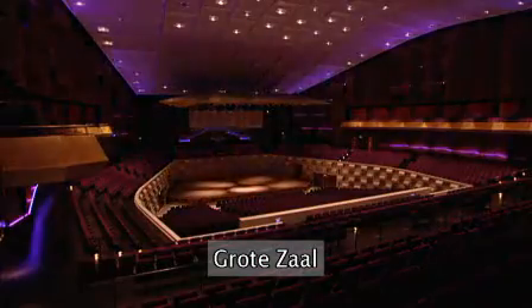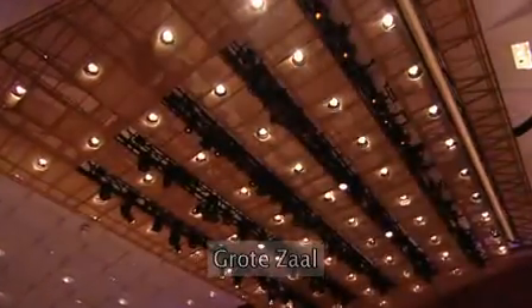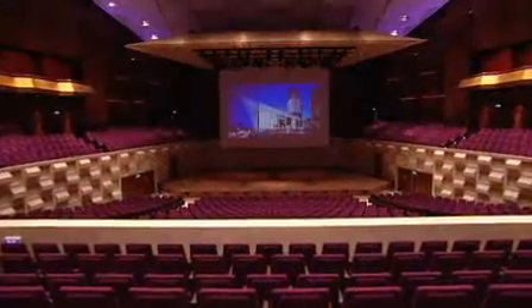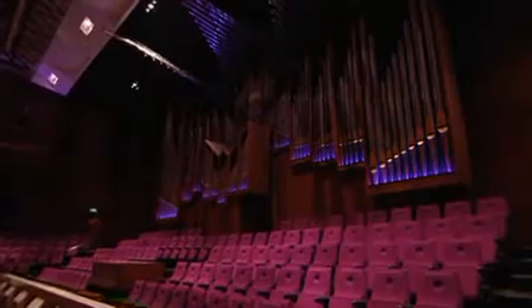The Grote Saal, or Main Hall, is known for its excellent acoustics. The hall's design allows optimal interaction between speakers and audience. The Grote Saal is equipped with the most modern facilities in sound reproduction and image projection.